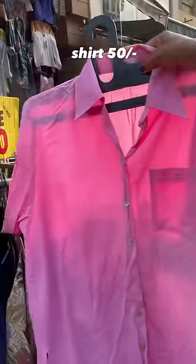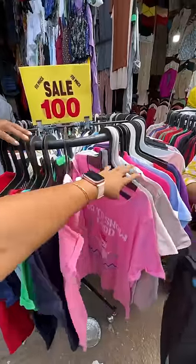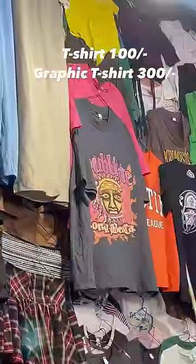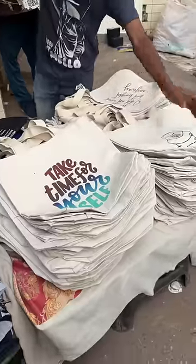At those stalls you will get beautiful shirts, but you don't have to take them because quality check is necessary. In 100 rupees you will get a t-shirt, and this graphic t-shirt is just 300 rupees.